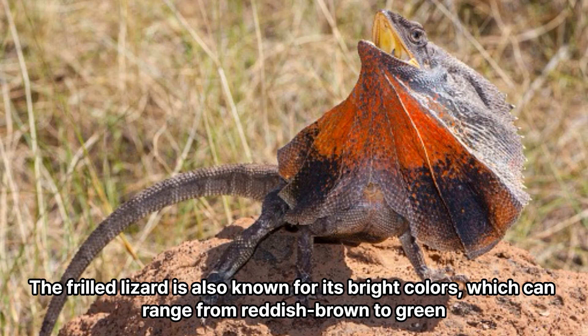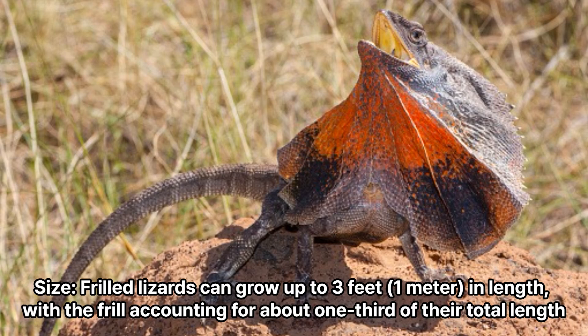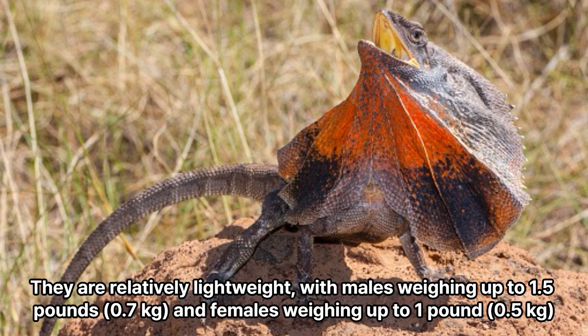The frilled lizard is also known for its bright colors, which can range from reddish-brown to green. Size: Frilled lizards can grow up to 3 feet (1 meter) in length, with the frill accounting for about one-third of their total length. They are relatively lightweight, with males weighing up to 1.5 pounds (0.7 kilograms) and females weighing up to 1 pound (0.5 kilograms).